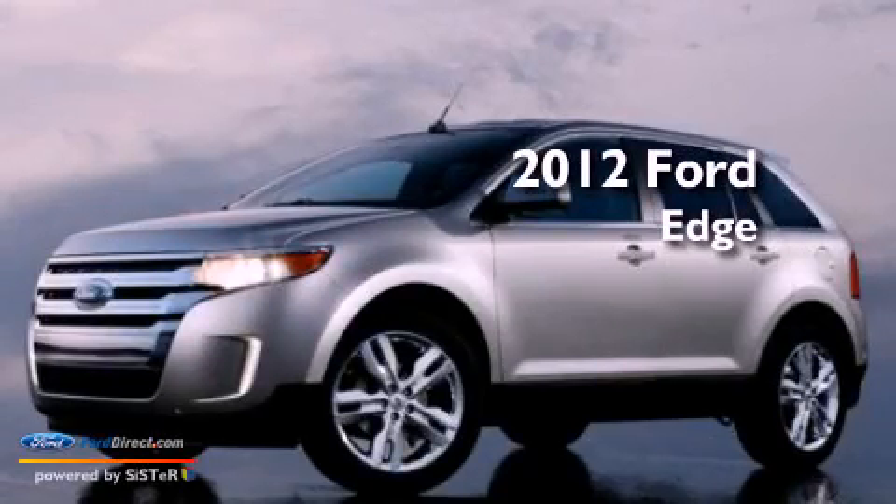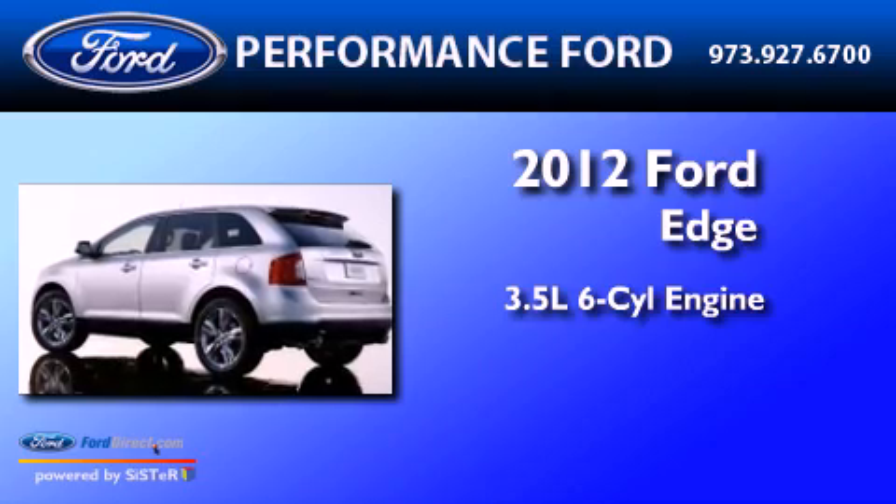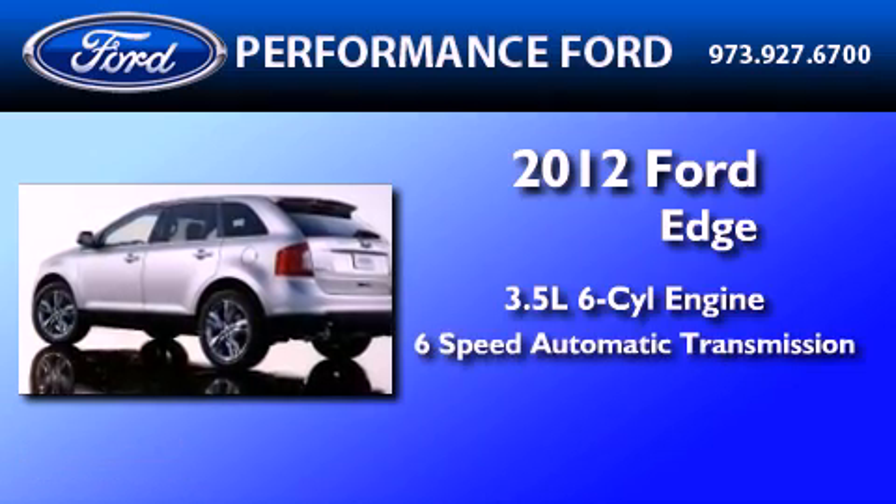This is a brand new 2012 Ford Edge. It has a 3.5-liter six-cylinder engine and a six-speed automatic transmission.